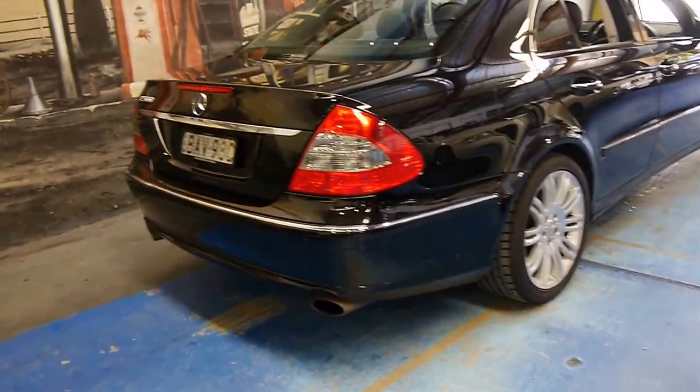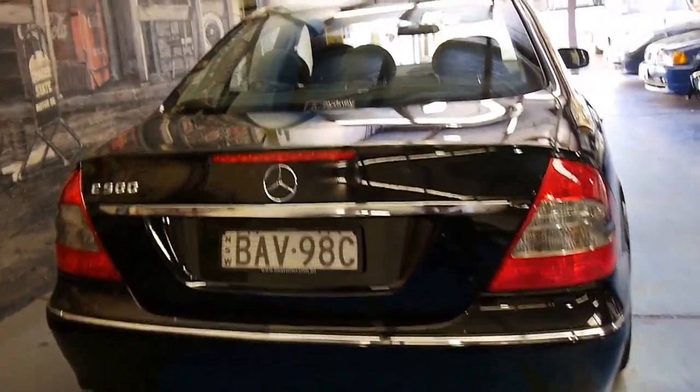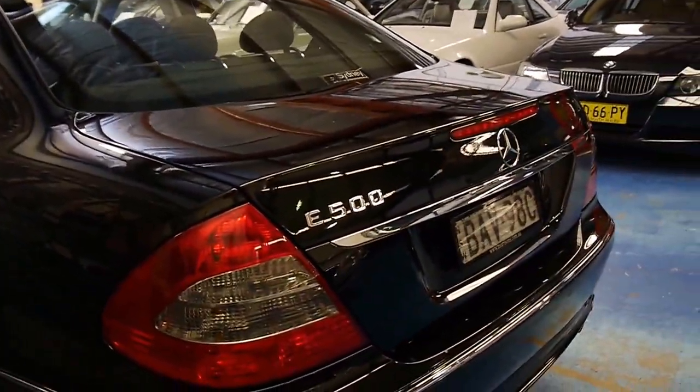The Sport also came with twin exhausts. The MY07 and MY06 came with these newer looking tail lights. The car looks like it's got a Mercedes-Benz service history, and I believe it was purchased from Mercedes-Benz of Sydney.